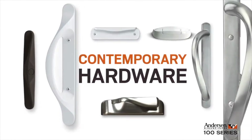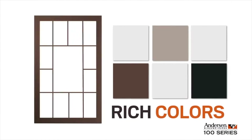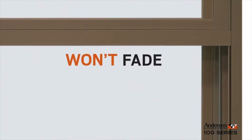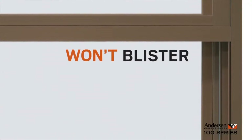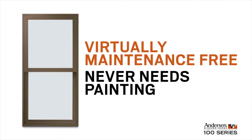They're available with a range of grill patterns to fit virtually any style home, and their contemporary hardware complements a variety of rooms and decor. To help set your home apart, 100 series products are available in deep, rich colors that won't rot, fade, flake, blister, or peel. So they're virtually maintenance free and never need painting.